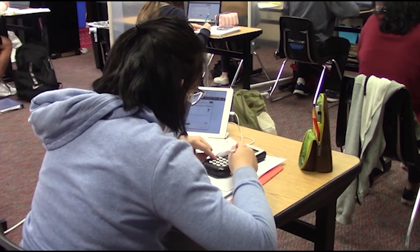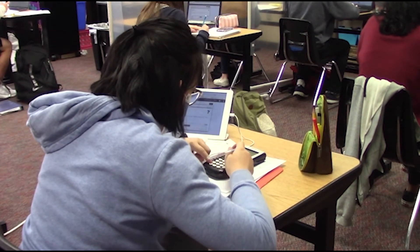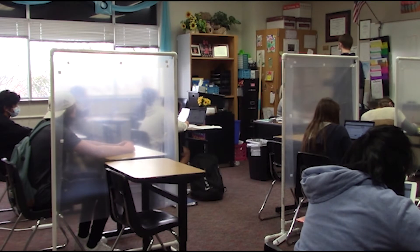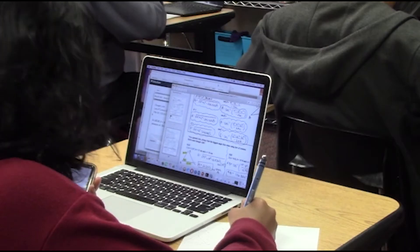For underclassmen, you don't have to worry about uploading your work onto another device. The Chromebook was designed to save your work as long as you log on to your school account on another Chromebook device.